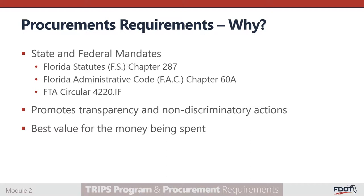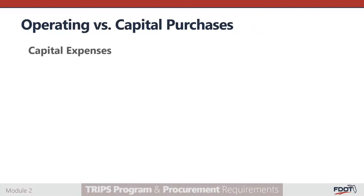With this in mind, you should evaluate which project expenses will be the least burdensome to obtain procurement documentation. Both capital expenses and operating expenses can be subject to procurement requirements.